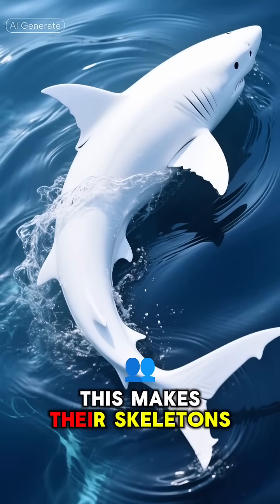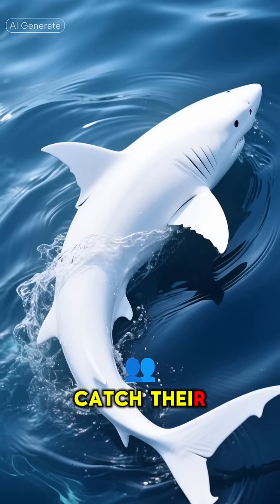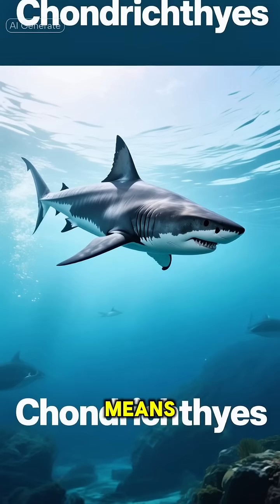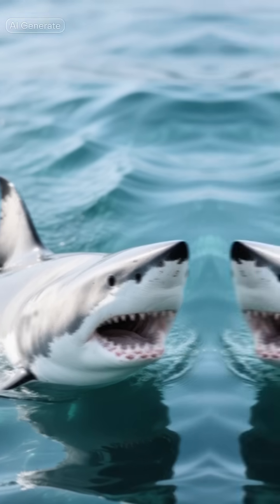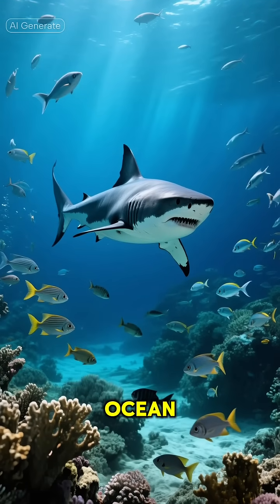This makes their skeletons super lightweight and flexible, letting them twist and turn on a dime to catch their prey. They belong to a special group of fish called chondrichthyes, which literally means cartilage fish. So next time you think of a shark, remember you're looking at a giant toothy piece of cartilage cruising through the water. It's a brilliant evolutionary trick that makes them the ultimate ocean hunters.